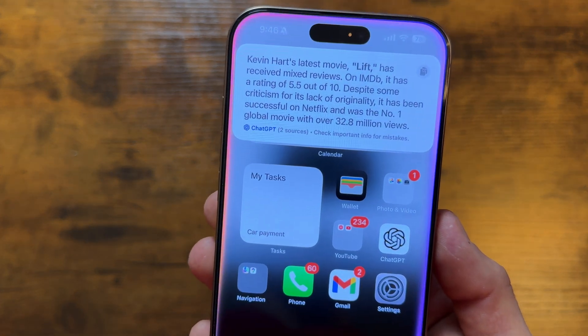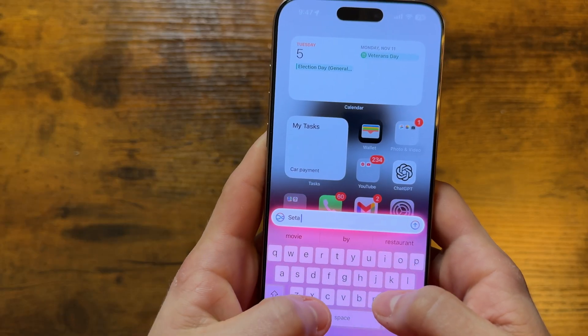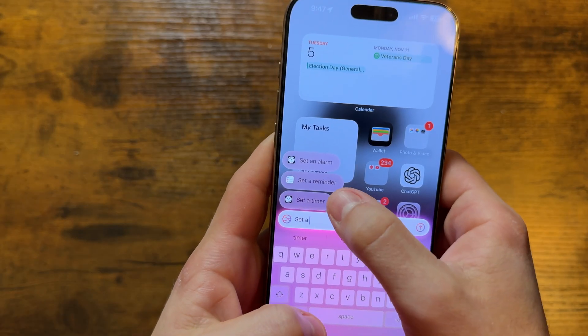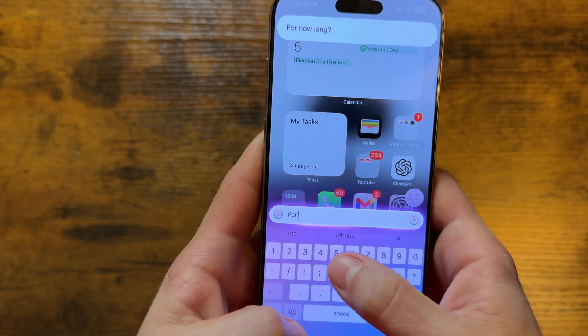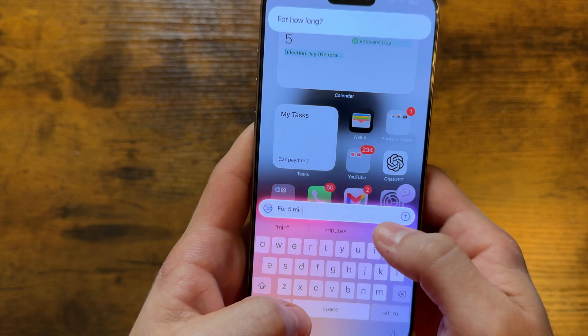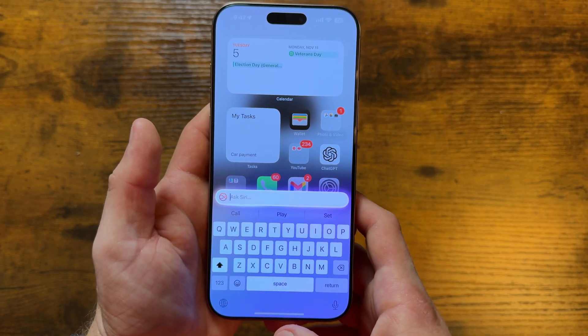While we're on the subject of Siri, you can now type to Siri, which I think is fantastic, especially during those moments where you don't want to or can't say something out loud. And I do like that as you're typing, it gives you predictive suggestions of what you may want. If you want to type to Siri, all you have to do is double tap the bottom of the phone, and that's it.